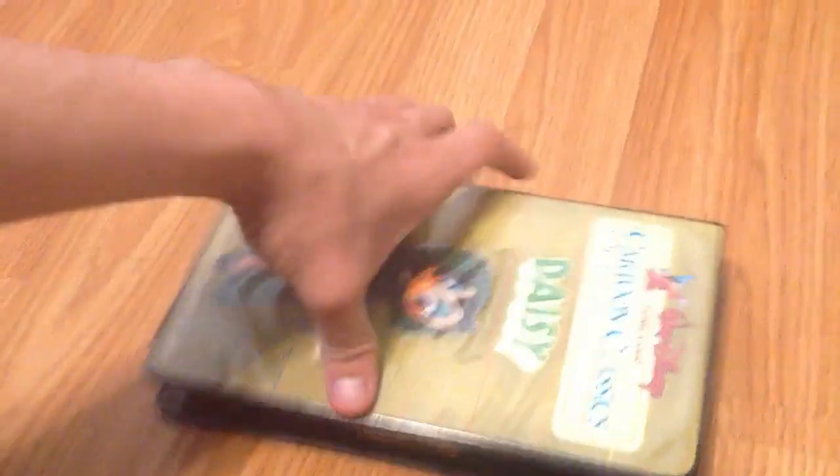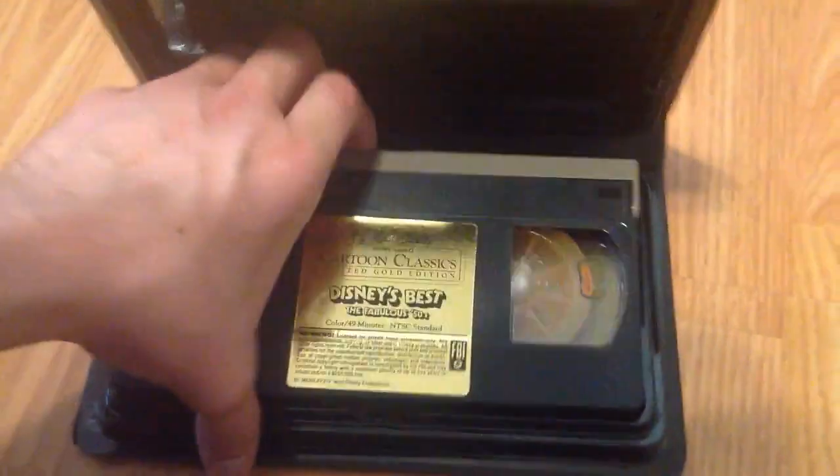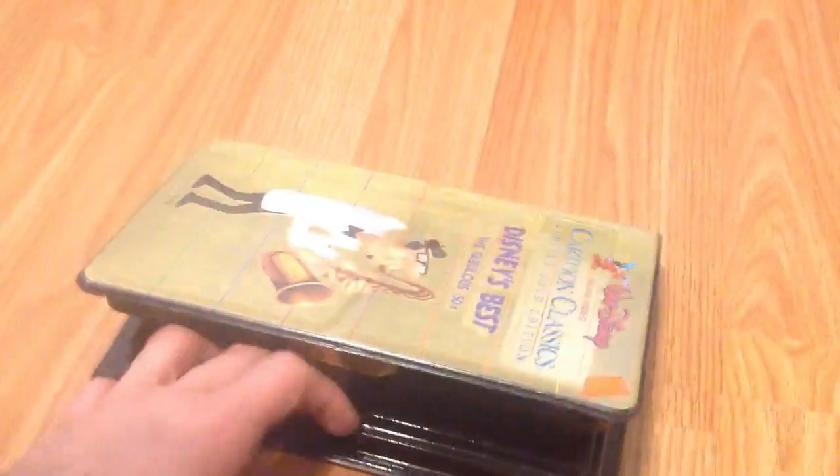Next, you got the Limited Gold Edition of Disney's Best — Fabulous 50s. All these are in pretty nice condition; none of them are snapped, and all of them play well. I can't read the print date on that one either, but I'm pretty sure these were all printed around 1983 to 1984. Next up is Silly Symphonies. Case had an opening issue right there. Print date is unreadable.